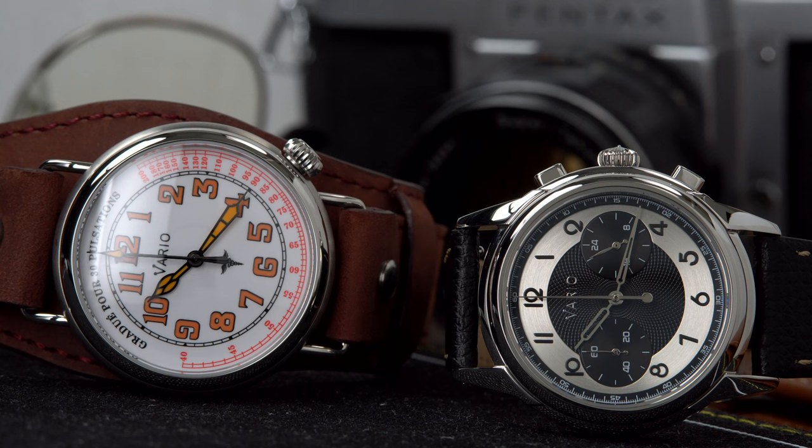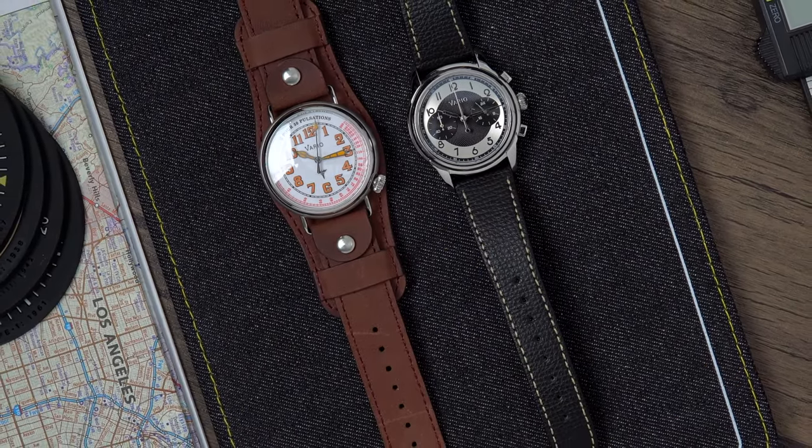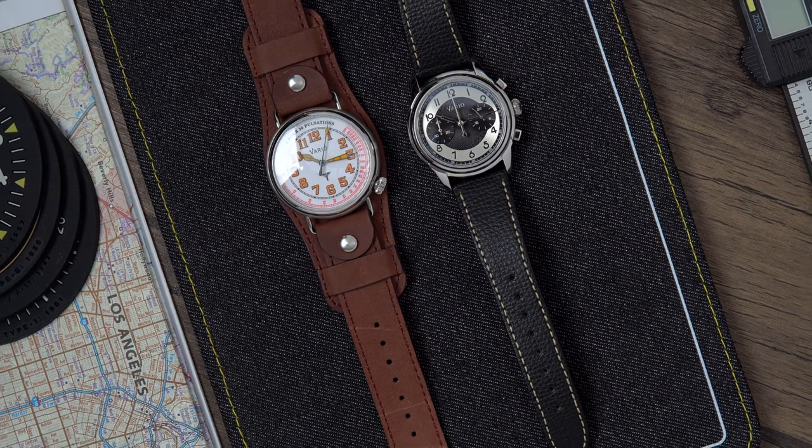So today we won't be focusing on those big watch brands — quite the opposite. We will be focusing on a small watch brand that offers great value for money and awesome vintage-inspired designs.